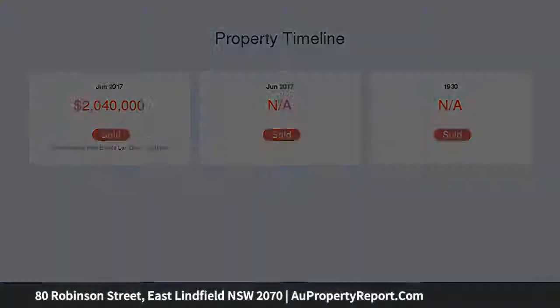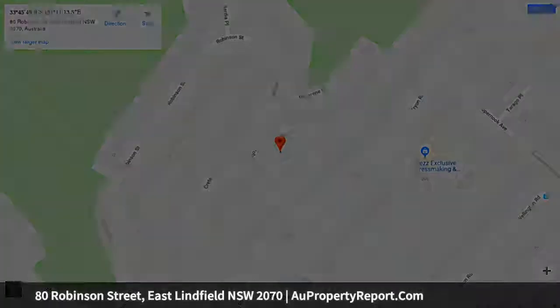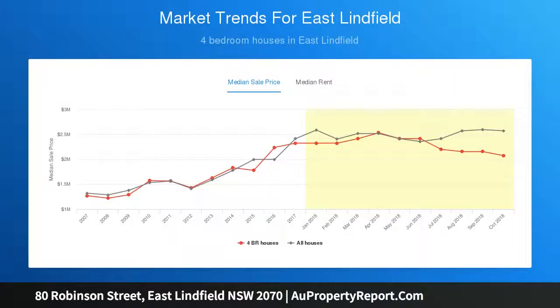Soaring high ceilings, walls of glass, a sun-washed north and northeast to rear aspect and an easy indoor to outdoor flow all come together to create absolute perfection. Finished with the very finest elements and with an exceptional attention to detail, this is dream home living moments to the bus.